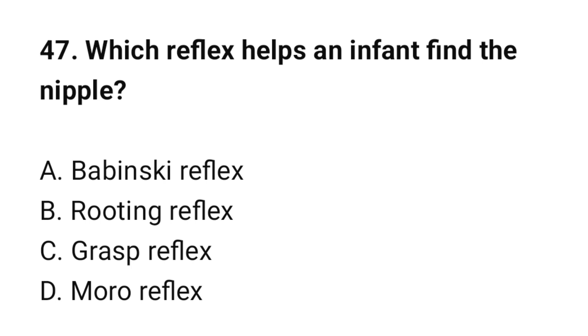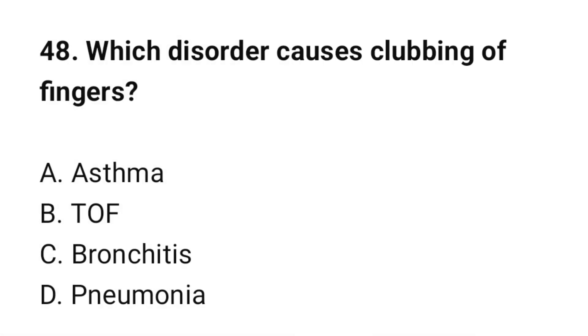Question number 47: Which reflex helps an infant find the nipple? The correct option is B: Rooting reflex. Question number 48: Which disorder causes clubbing of fingers? The correct option is B: TOF (Tetralogy of Fallot).